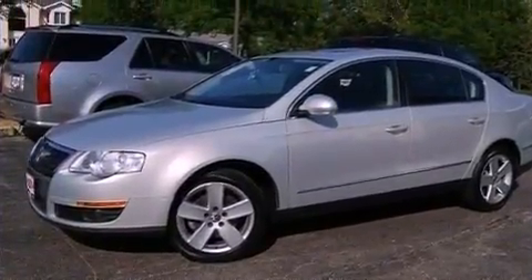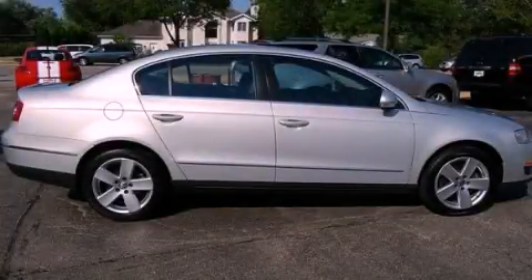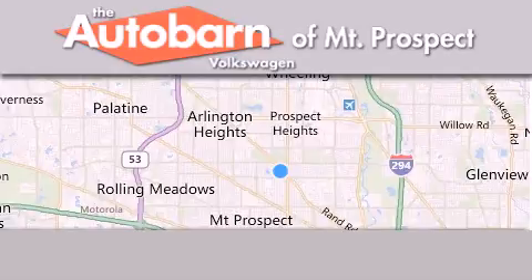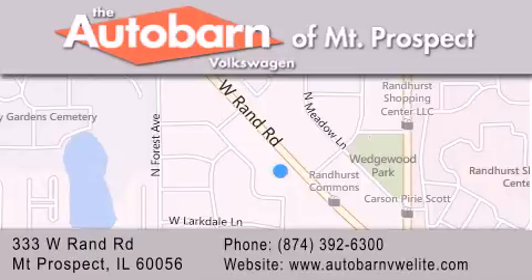Contact us today and schedule your opportunity to see this vehicle in person. Thank you for considering the Autobahn Volkswagen of Mount Prospect for your next new or pre-owned vehicle. We are conveniently located at 333 West Rand Road in Mount Prospect. We look forward to serving you.